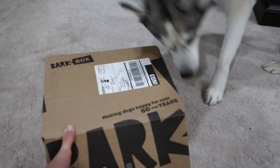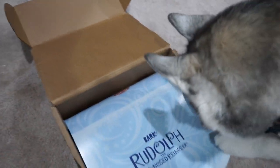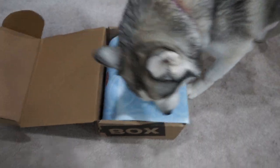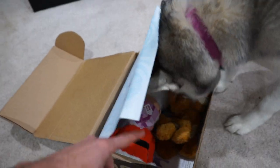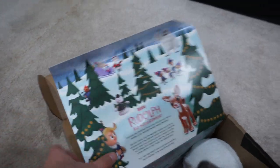You ready for your new BarkBox, Misa? Alright, let's open it up and see what you got. We got the Rudolph the Red-Nosed Reindeer Box — the holiday box for Christmas, for the month of January.